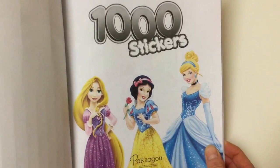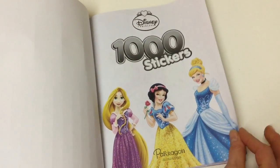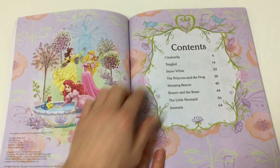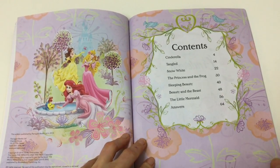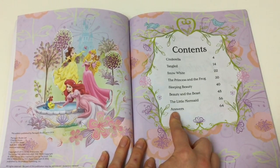And here's the contents. So the first part is Cinderella. Next is Tangled and Snow White. The Princess and the Frog. Sleeping Beauty, Beauty and the Beast. The Little Mermaid. And ooh — we get the answers, in case you have some trouble!